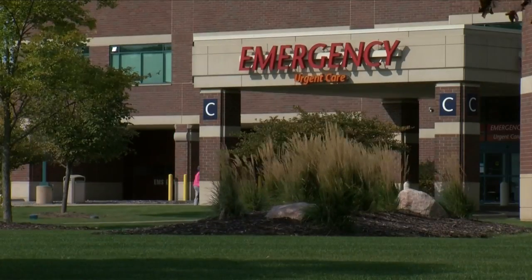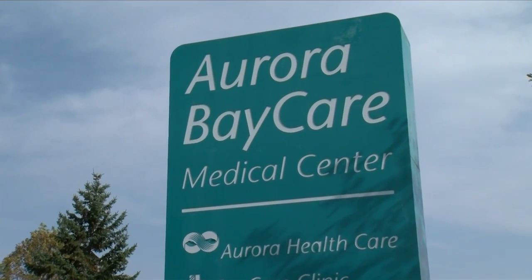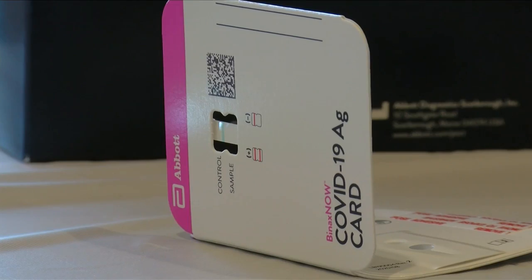Nels is an emergency medicine physician for Aurora BayCare Medical Center, working at the urgent care facility in Kakauna. Urgent care takes care of typical non-life-threatening symptoms — the coughs, colds, the congestion. Nels says urgent care is one of many options patients have to get tested for COVID-19.